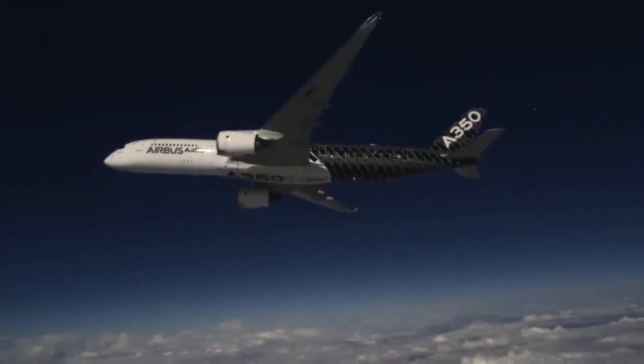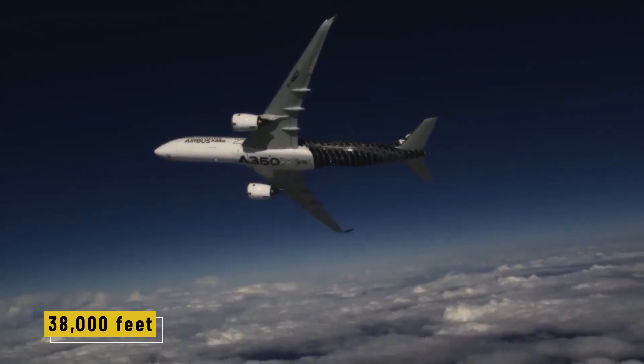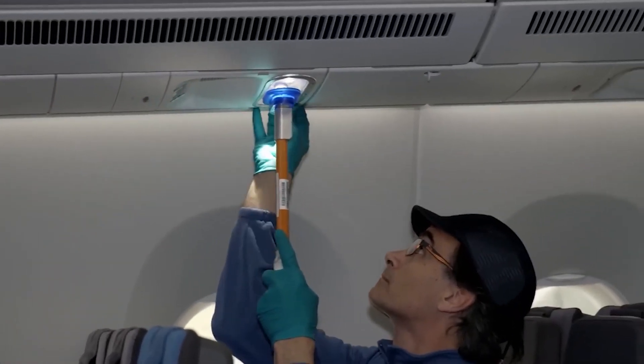This is the moment where the aircraft proves it's ready — not just to fly, but to carry hundreds of people at 38,000 feet. With the engines tested and the systems cleared, the aircraft is almost ready for flight. But before that, it needs its colors and a clean bill of health from the customer.